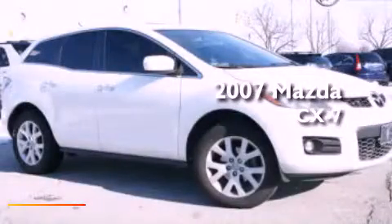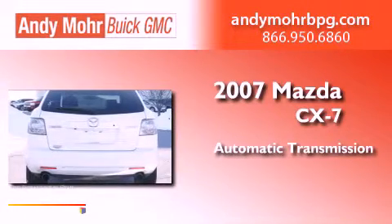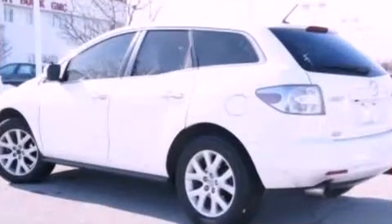This is a 2007 Mazda CX-7. This crossover has an automatic transmission, an inline four-cylinder engine, and all-wheel drive.